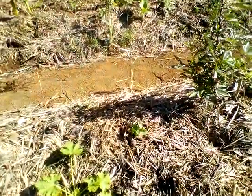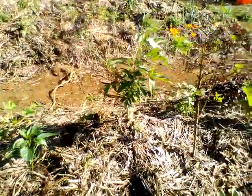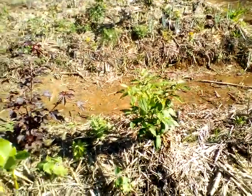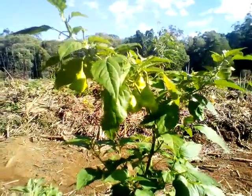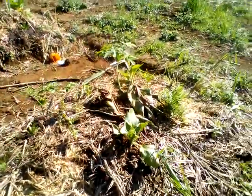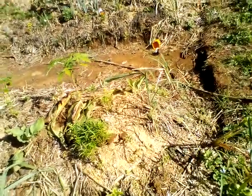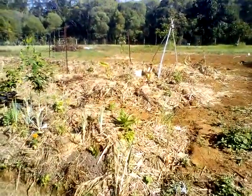Got some nasturtium — that's a great ground cover too. A pepper plant there, not too bad. It's coming into fall, so we're going to plant what you guys would plant as summer crops in North America pretty soon. Get the winter vegetables in the ground soon.